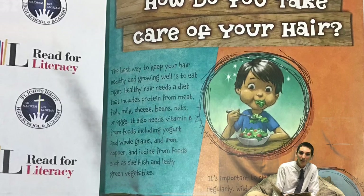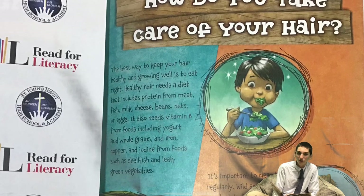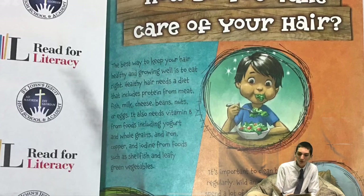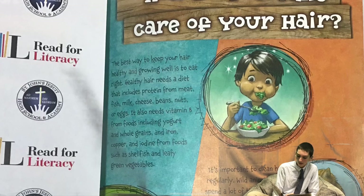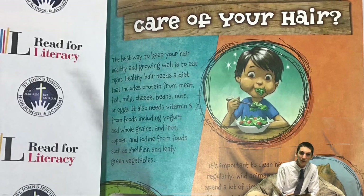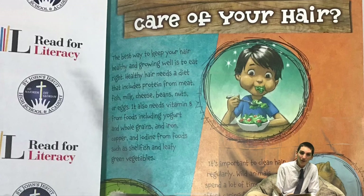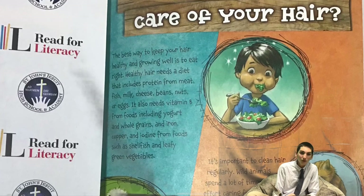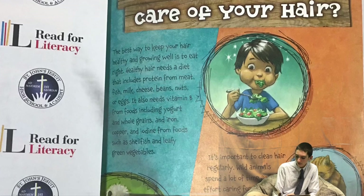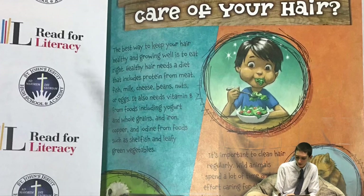It's important to clean hair regularly. Wild animals spend a lot of time and effort caring for their hair. Many animals, cats for example, lick their fur to wash and comb it. Some animals that live in groups, such as monkeys, help each other care for their hair. The most important thing to remember is that hair is part of your body. As long as you take good care of yourself, your hair will stay healthy.